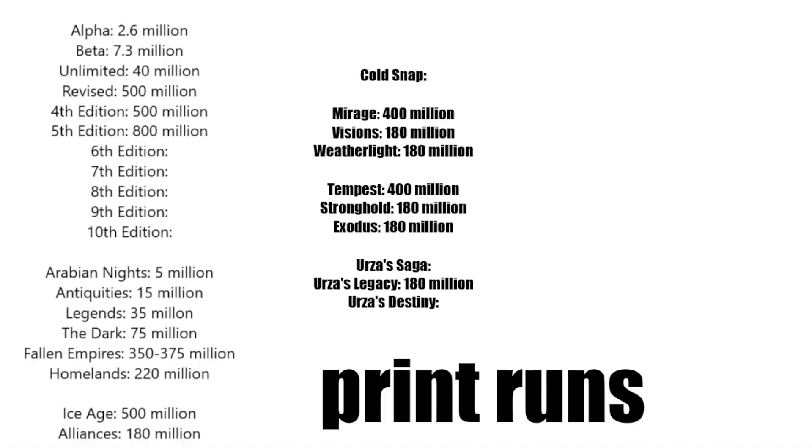There's a lot out there. When you start looking at the print runs — Alpha is 2.6 million, Unlimited is 40 million. Then you start getting to some really super high numbers, they get really disgusting. Arabian Nights was 5 million. That's why Arabian Nights, Antiquities, Legends, even The Dark — up till The Dark — that's why a lot of people feel they can collect those. Because it's a very quantifiable amount. You kind of know how many are out there and how much damage is being done.